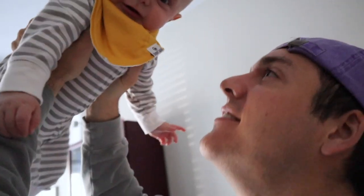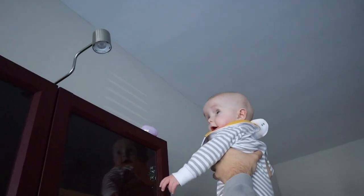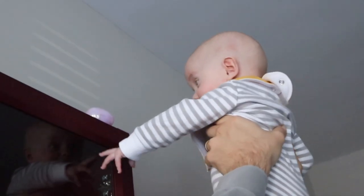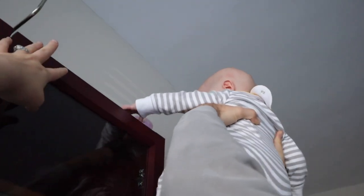Should we find some eggs? I think I see one above you. Let's see if Jamesy will grab it. Get it! Get the egg! Get the egg! Grab it! Almost.